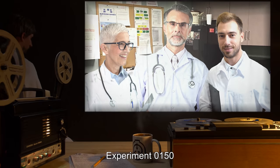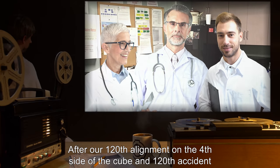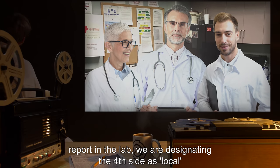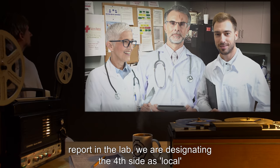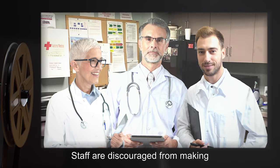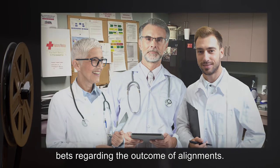EXPERIMENT 0150: After our 112th alignment on the fourth side of the cube and 120th accident report in the lab, we are designating the fourth side as local and will implement safety measures tomorrow. Staff are discouraged from making bets regarding the outcome of alignments.